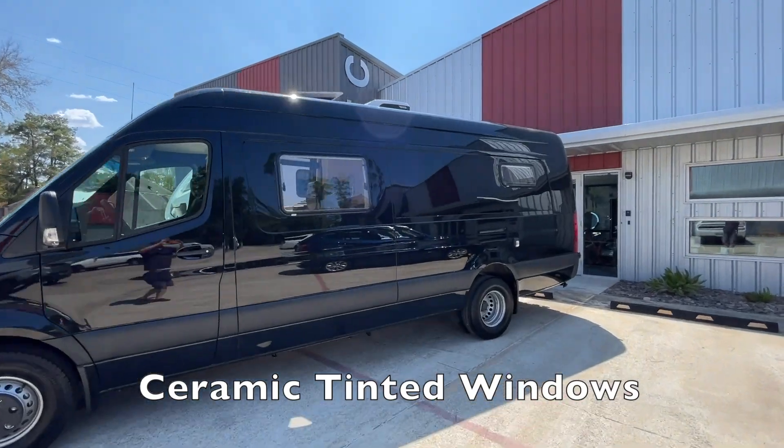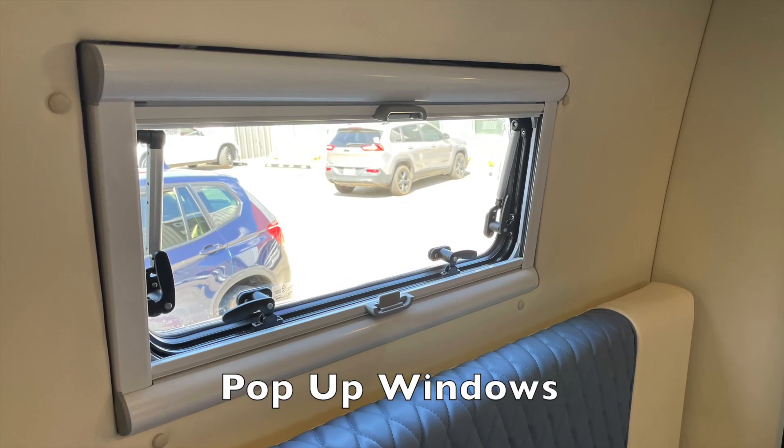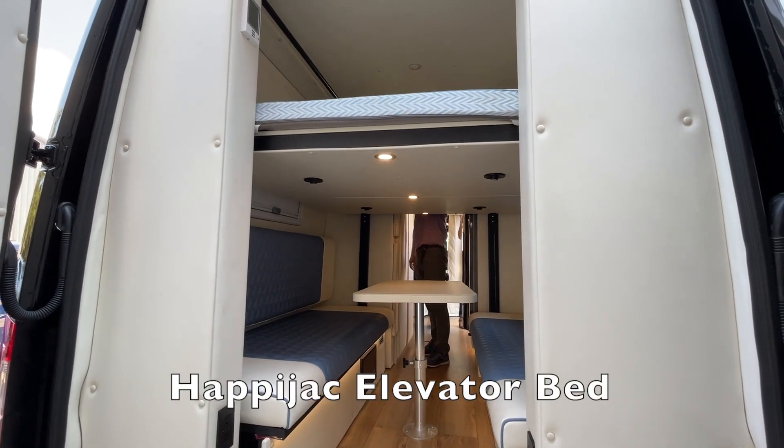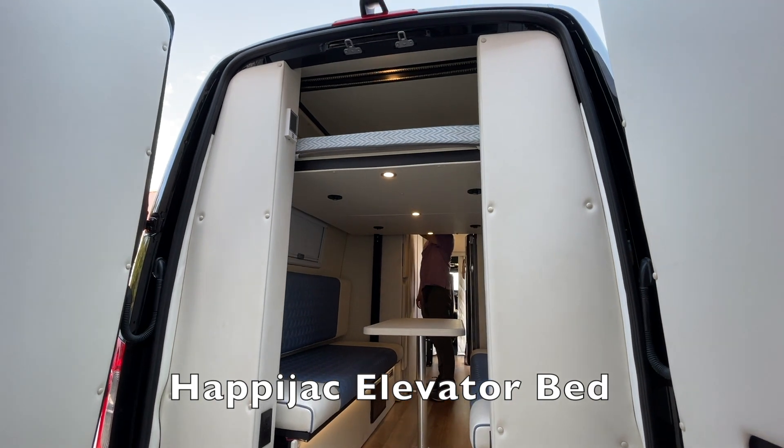This is another custom cabinet for extra storage. The front windows are ceramic tinted, and the back windows are pop-up windows that can be opened and closed. The ceiling is actually a Happy Jack elevator bed that can be raised and lowered for dual-purpose convenience.